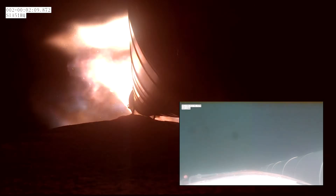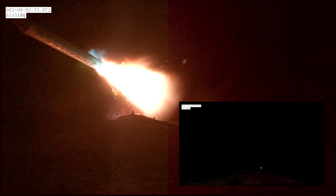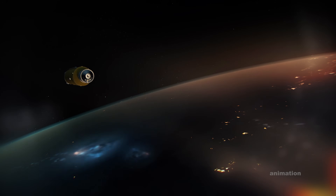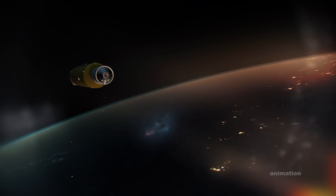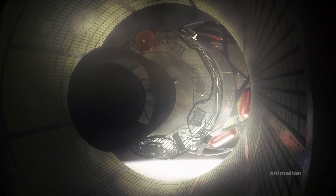About two minutes into the flight, the rocket releases the two solid rocket boosters. Confirmation that the solid rocket boosters have separated. Shortly after, the launch abort system is released from the top of the crew module. The core stage and its engines continue to propel the spacecraft to over 17,000 miles per hour, and then they, too, separate.